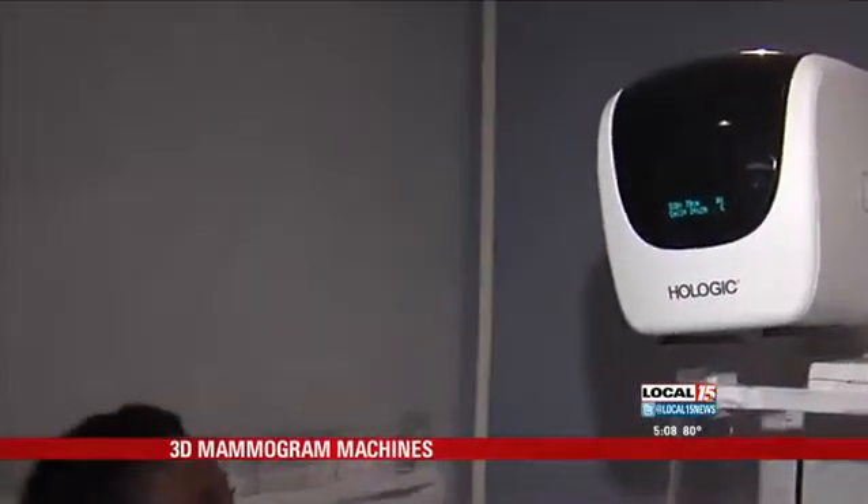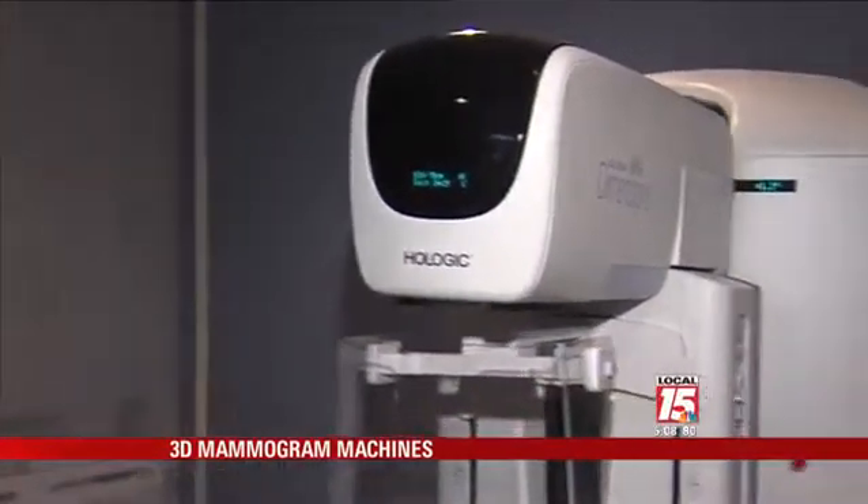It's a 10-second process that could potentially save a life. Dr. Huckabee says his office is the only one using this new technology in Mobile. Suburban Radiology is taking applications and will start new screenings November 4th. For more information, you can go to our website at local15tv.com.